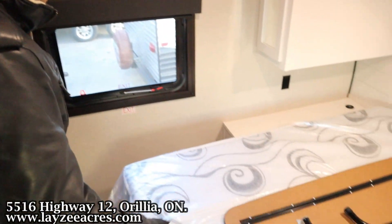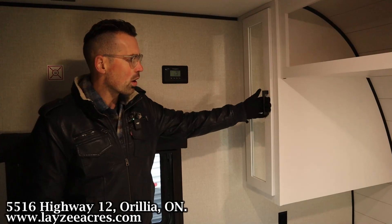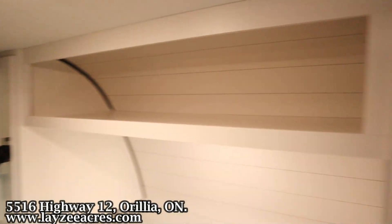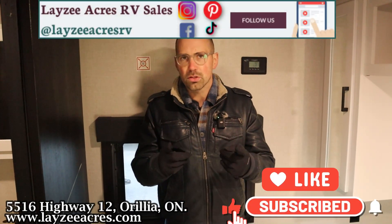Flipping over to the front side, we've got a 60-by-74-inch queen bed with receptacles on both sides. There's a mobile charger on the left-hand side and a 30-amp charge controller for the solar panel. We've also got an overhead shelf right across the top. And that's the video, folks — hit the like button, hit the subscribe button, find us on Instagram, Facebook, and TikTok, and leave us a comment down below.